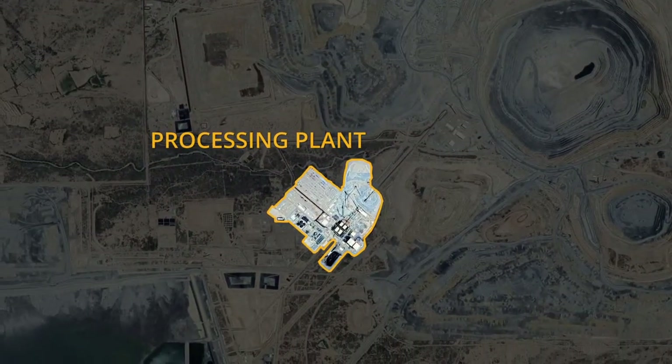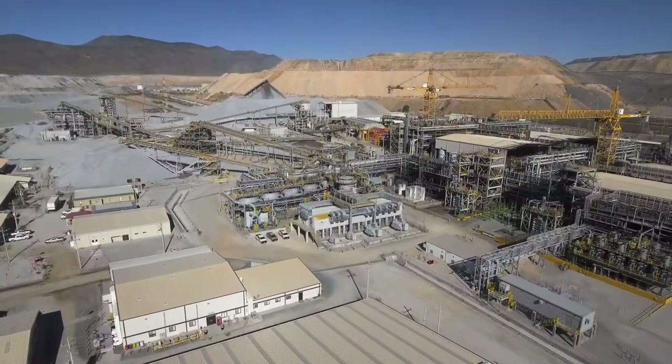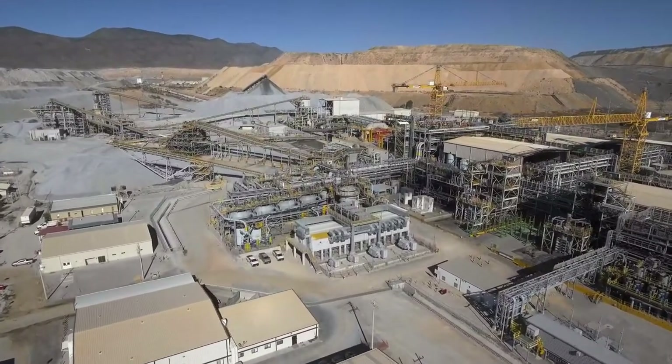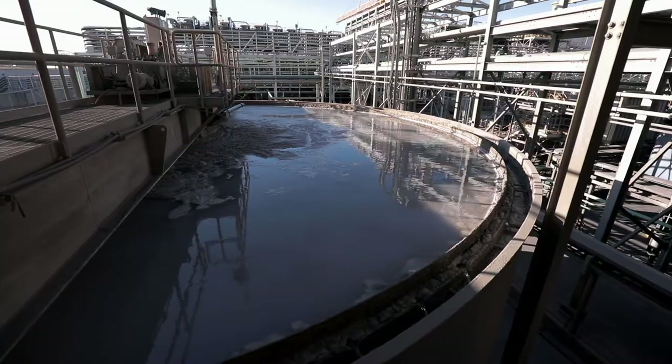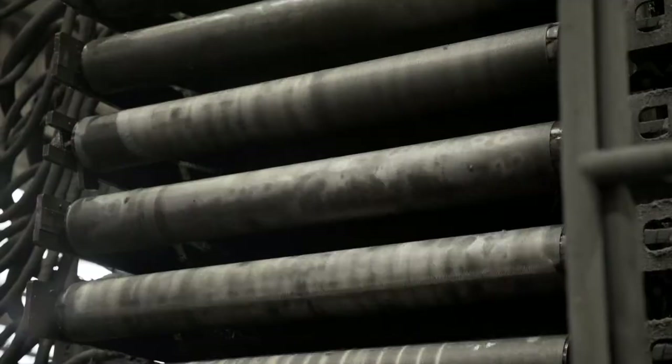The Penasquito plant is quite a complex plant. Essentially what we're looking at doing is making big rocks smaller so that we can precipitate out the precious metals. What we end up producing here are three products: one lead concentrate, one zinc concentrate, and one gold and silver dore.